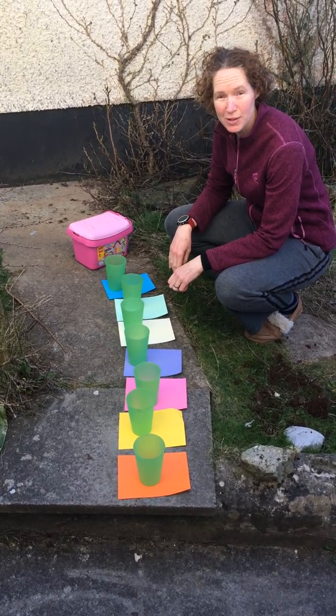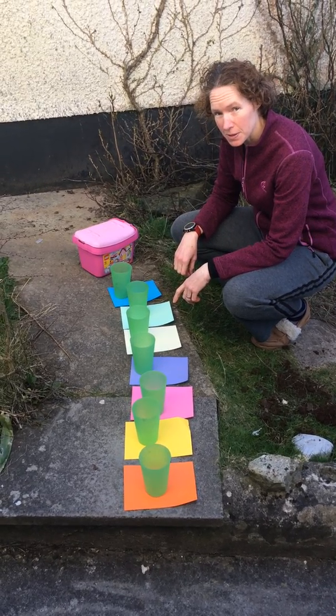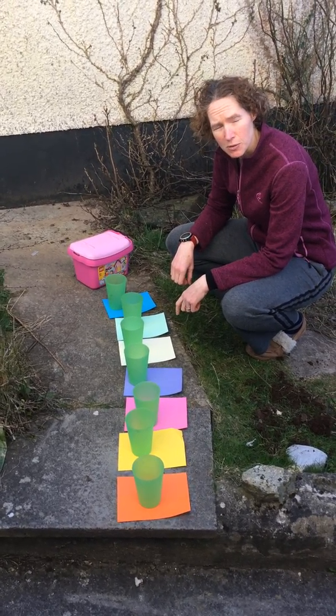Hello, welcome to Outdoor Learning from Nature Days. Today we are going to do an experiment. I'm challenging you to find out the answer to this question: which colour do flying mini beasts prefer?